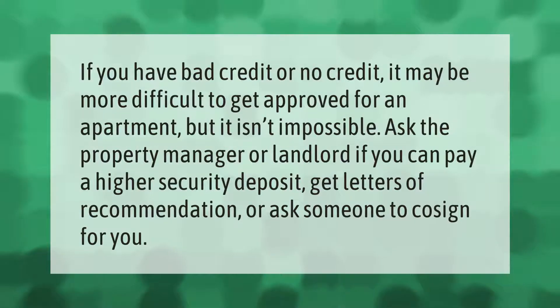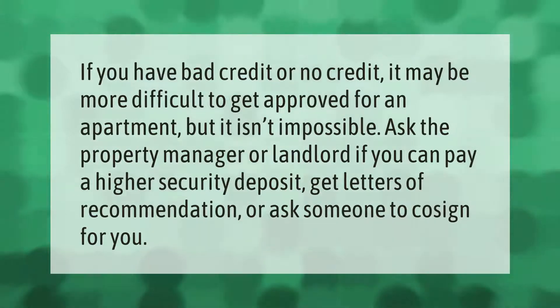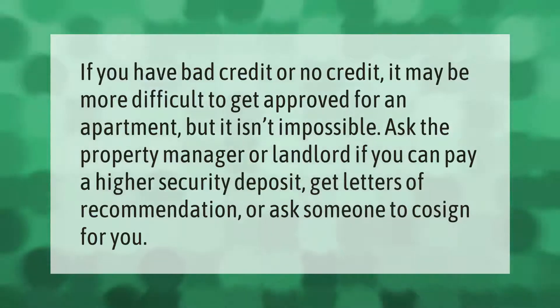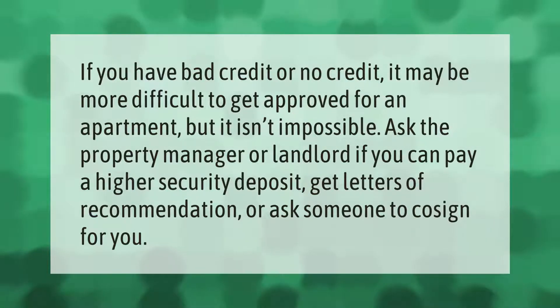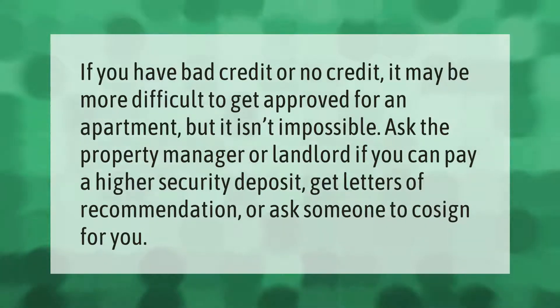If you have bad credit or no credit, it may be more difficult to get approved for an apartment, but it isn't impossible. Ask the property manager or landlord if you can pay a higher security deposit, get letters of recommendation, or ask someone to co-sign for you.